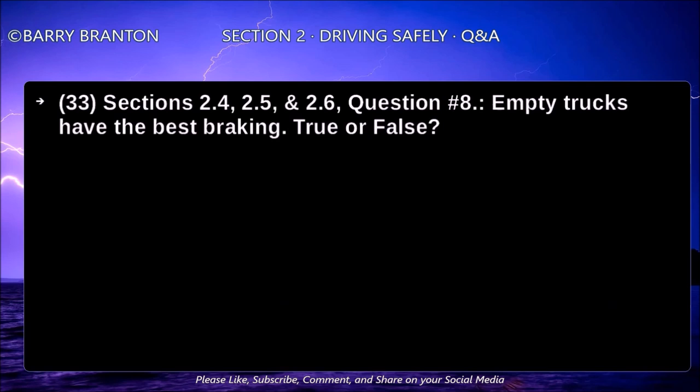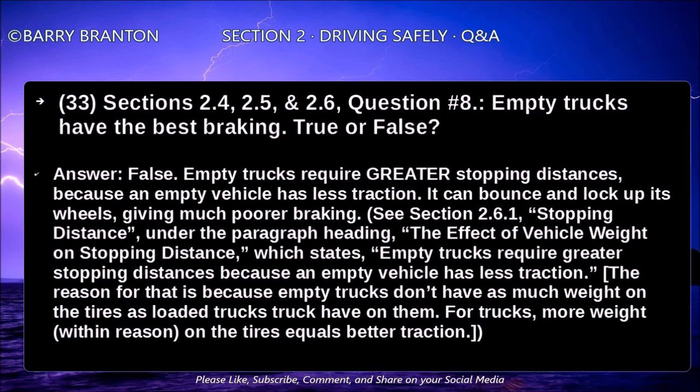Empty trucks have the best braking — true or false? False. Empty trucks require greater stopping distance. Because an empty vehicle has less traction, it can bounce and lock up its wheels, giving much poorer braking. Empty trucks don't have as much weight on the tires as loaded trucks. For trucks, more weight within reason on the tires equals better traction.